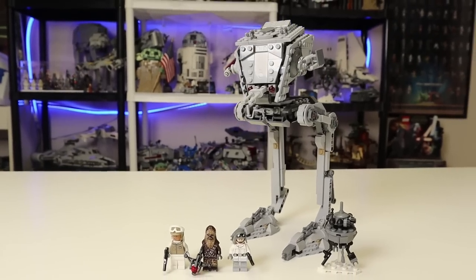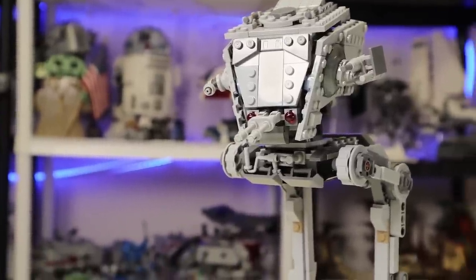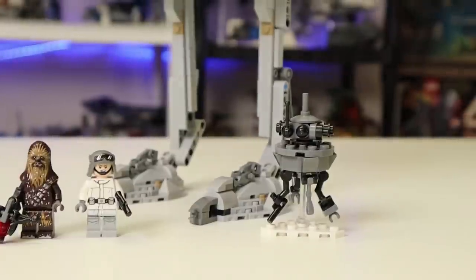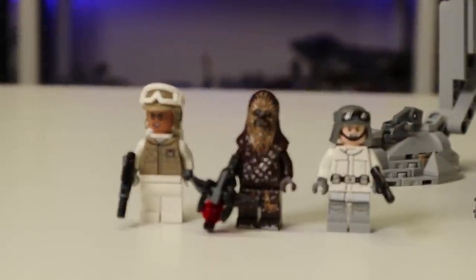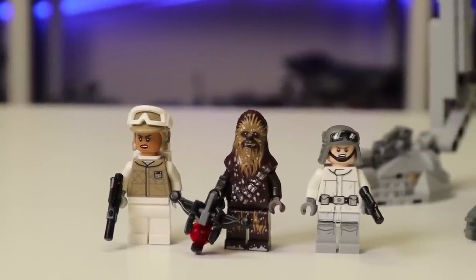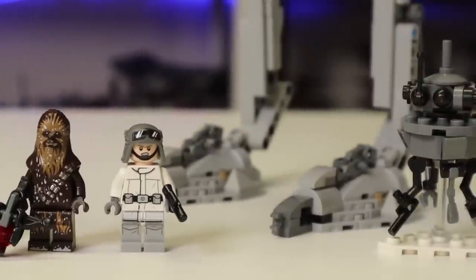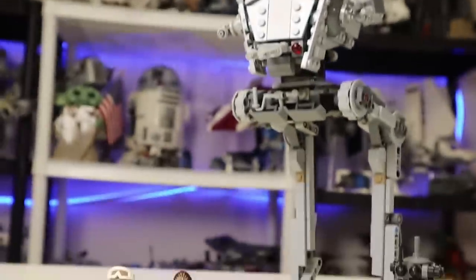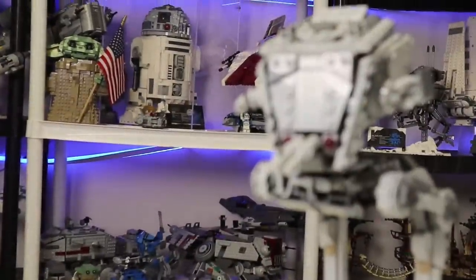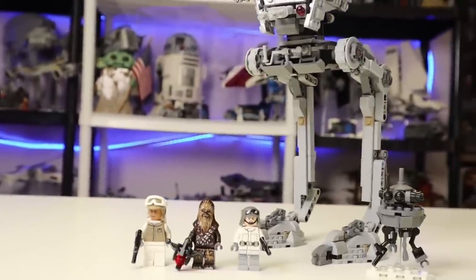Here is the tallest set of the wave - the Hoth AT-ST, infamous for its blind look where it just doesn't look like it has eyes. Set 75322, ages 9 and up, coming with three minifigures as well as a probe droid, 586 pieces. You get all technically exclusive figures including Chewie with white snow on him, the Walker pilot, and the Rebel soldier lady. It's an all-right set at $50 - I'd honestly wait until it goes down to $40. It goes along well with the UCS AT-AT.